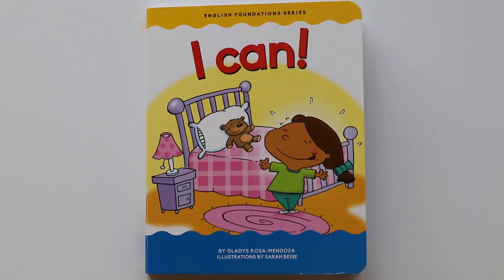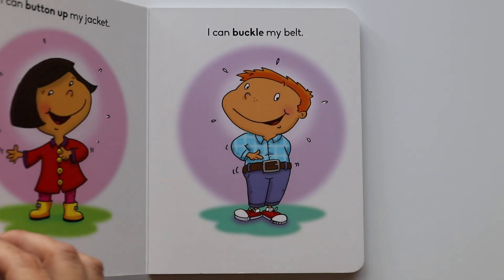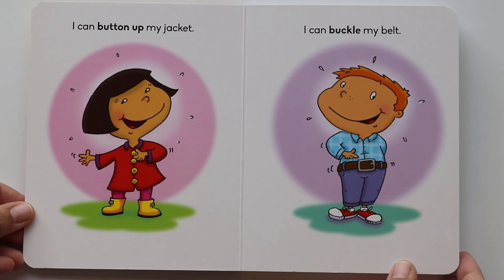Hi book friends! Today I'll be reading I Can by Gladys Rosa Mendoza and illustrated by Sarah Bass. Let's turn to the first page. Are you ready? Let's begin.